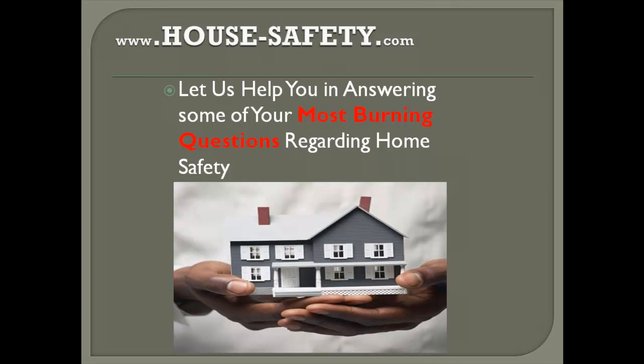Hello everybody and welcome to the Home Safety Minute series, where we share tips, methods, techniques and security reviews for securing your home effectively and efficiently. I'm Gabriel from HouseDeskSafety.com, and in today's Home Safety Minute I'm going to answer one of the most frequently asked questions on house safety.